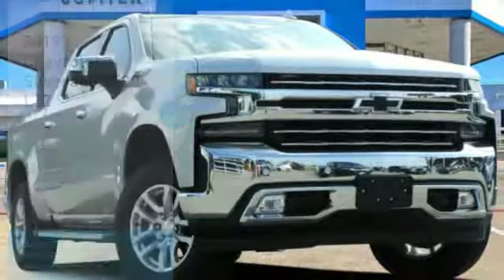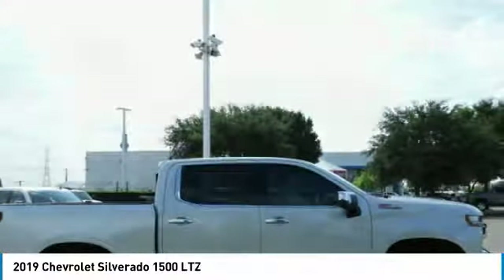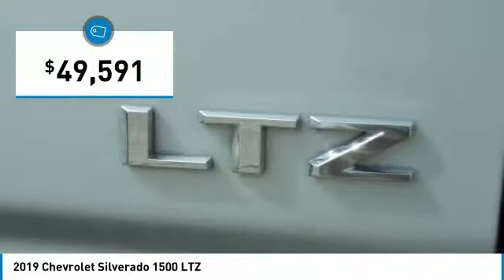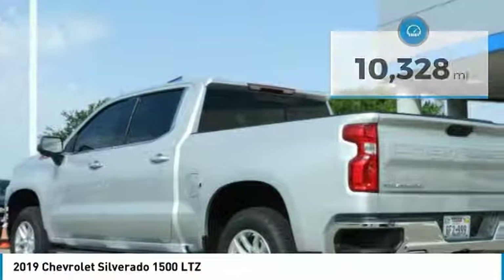Come test drive the 2019 Silverado 1500. The Chevy Silverado 1500 has the lowest cost of ownership of any full-size pickup and is priced below $50,000. This vehicle has less than 15,000 miles. Here are some of this vehicle's great options.